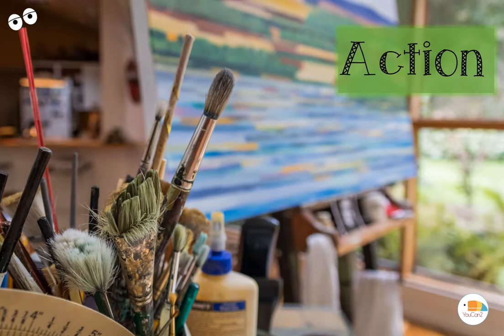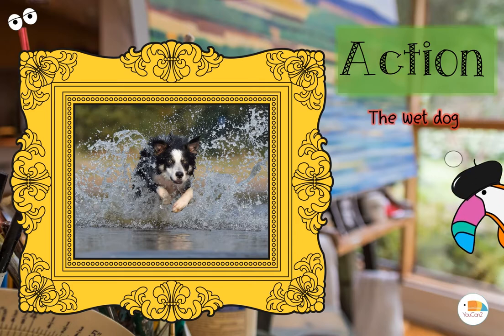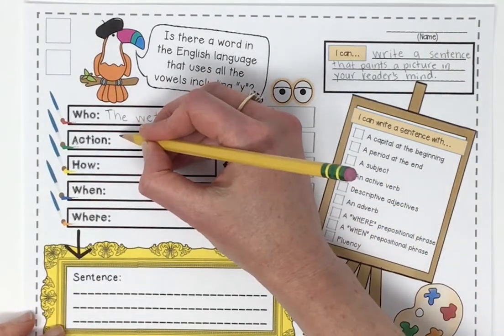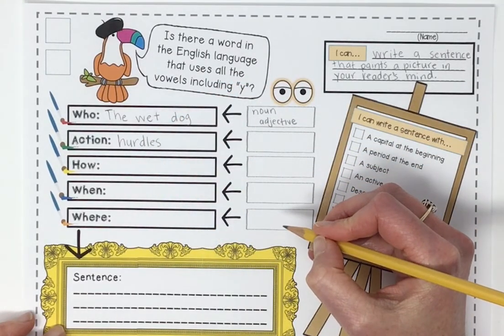We need a nice descriptive adjective to help our reader see a clear picture. We chose 'wet' because we thought that would help our reader see a picture of that dog more clearly. Now you're ready for an action — it's going to get even messier. We've got the wet dog, our who. Now we need to come up with an action. Runs? A little boring. Leaps, dashes, frolics — that's a happy one — hurdles, sprints, bounds. So many active verbs to choose from. Which one paints the best picture? We're going to go with the action 'hurdles.' It really helps the reader see what that dog is doing.